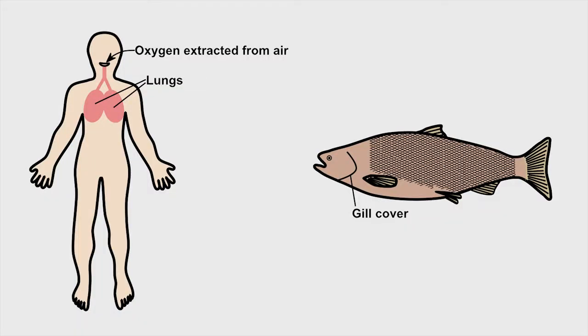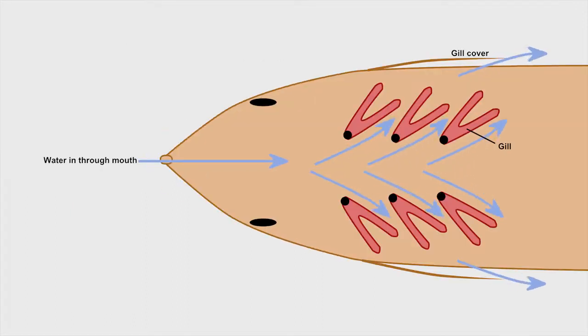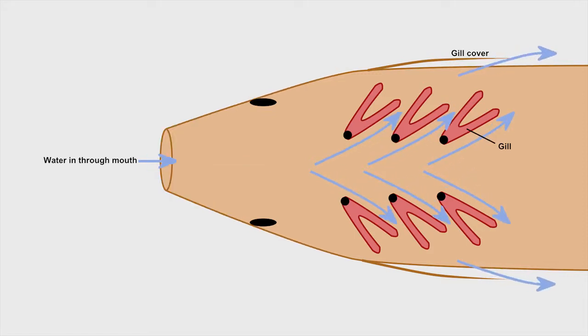Instead of having lungs that extract oxygen from the air, fish have gills that extract oxygen dissolved in the water. Water flows in through the fish's mouth, over the gills that are filled with tiny blood vessels, where oxygen and carbon dioxide are exchanged, and out the gill covers.